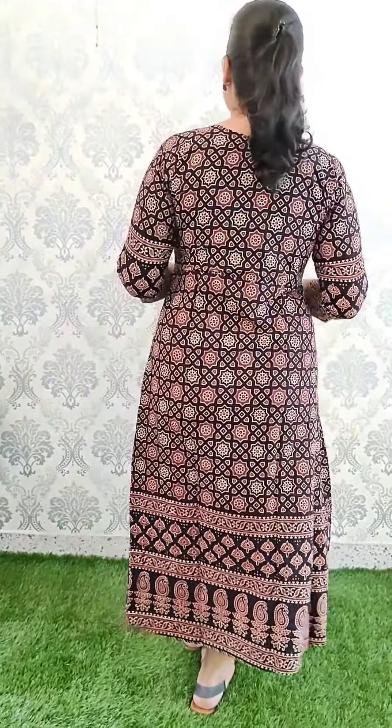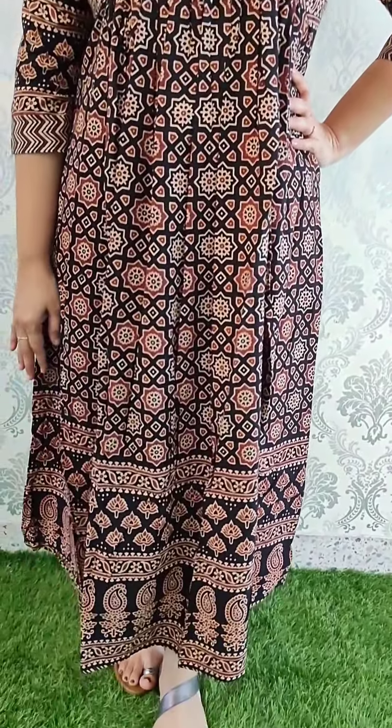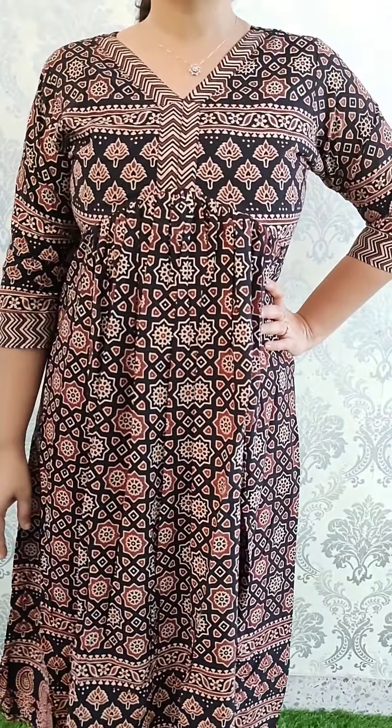Pure ethnic print — it has a pattern like this. It has a back side. The material is like cotton. It comes without lining, with a lining at the top portion. The length is 47 to 48 inches.